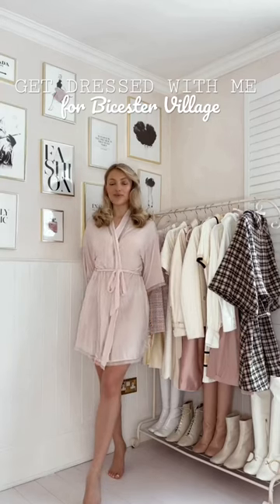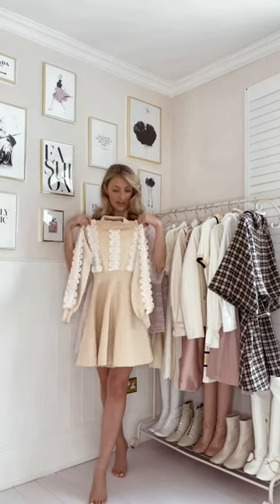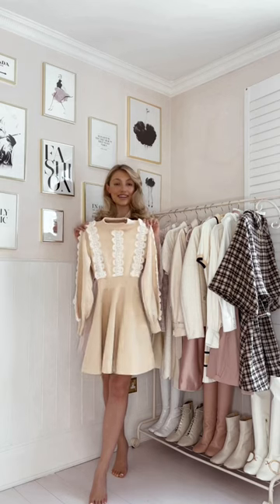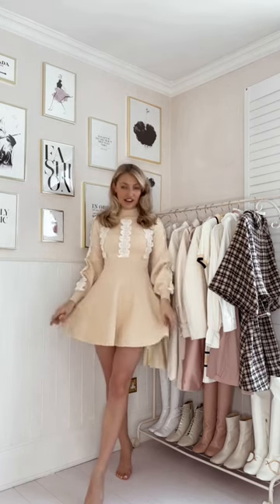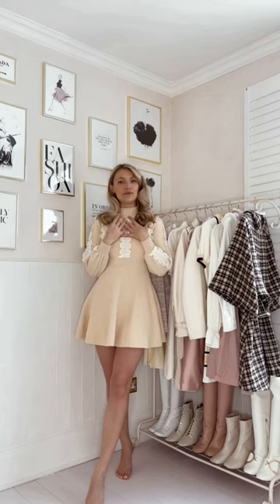Get dressed with me to go designer shopping at Vista Village with my friends. This is one of my favourite winter dresses — I got it from Chic Wish like six years ago. It's so cute and the fit is so lovely, but it's actually really thick so it keeps me super warm.